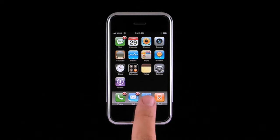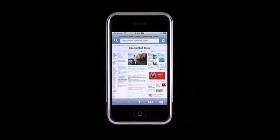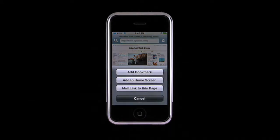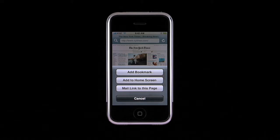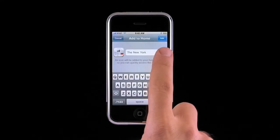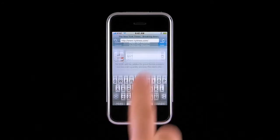If you have websites that you frequently check — a favorite newspaper, blog, or sports site — why not create an icon on the home screen that will take you directly there? Let's say you like to check the New York Times every morning. Notice the new plus icon. Tapping the plus brings up a new menu where you can add a bookmark, add to home screen, or email someone a link to this website. If you tap Add to Home Screen, you can name the icon, then add the new web clip to your home screen.